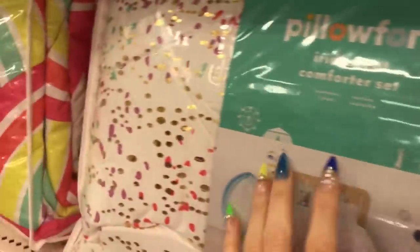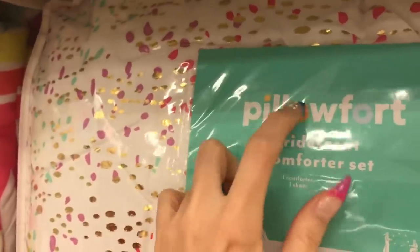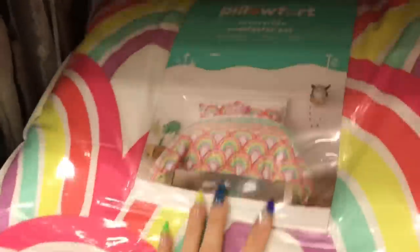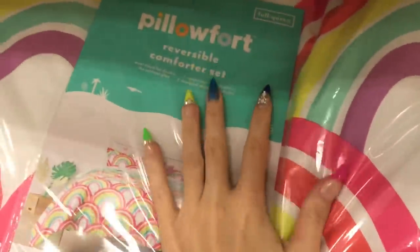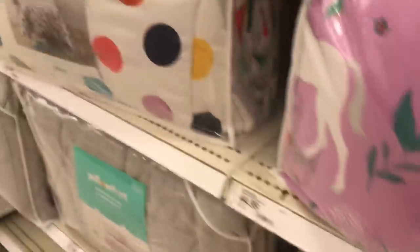Okay, these are some of the kids' comforters, which I think are much cooler — like I genuinely like them more. This is by Pillow Fort. One of you made a funny comment in a previous Target walkthrough, something like 'sponsored by Pillow Fort' because I always come to this section. It's not sponsored, but I do like this section. Rainbow bed — look at that! Polka dots.